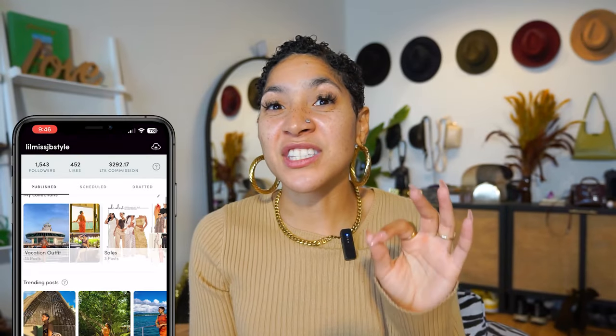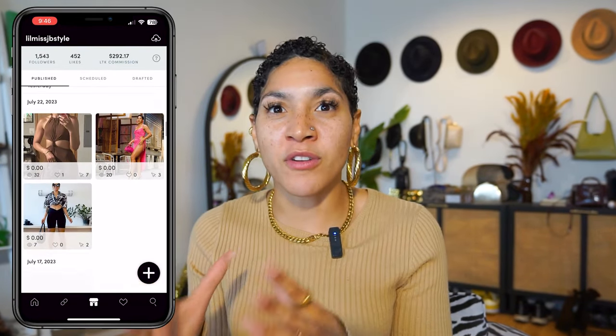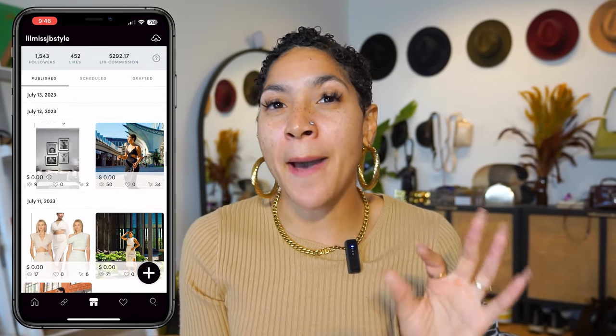If you're struggling to find pieces like this, follow me on LikeToKnowIt — the link is in the description. I share exclusive roundups specifically in different categories like airport fits, jumpsuits, and chunky cardigans on the app, saving you the time and hassle of finding the best pieces at different price points.